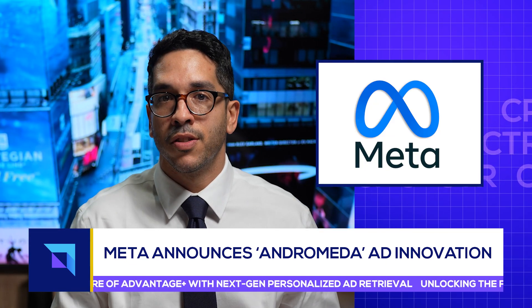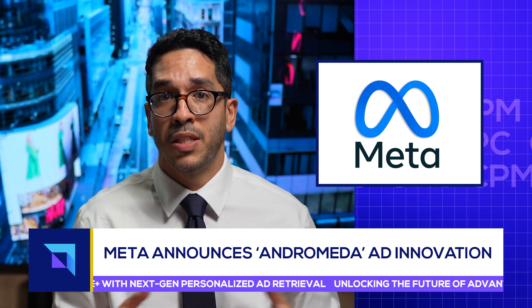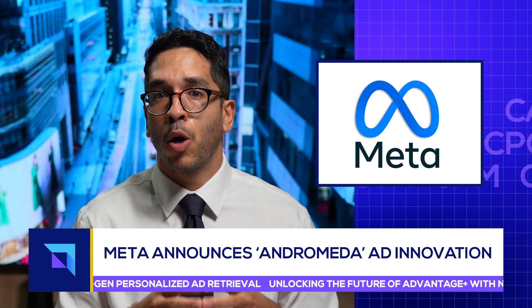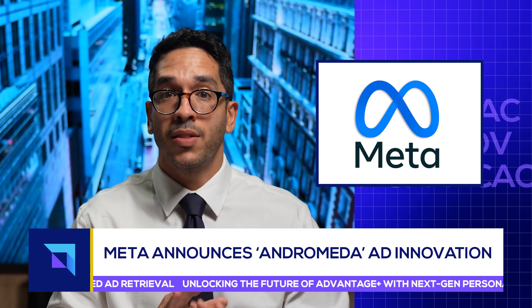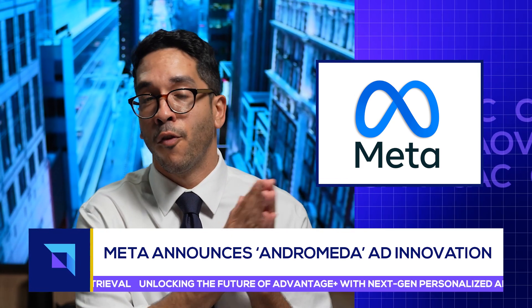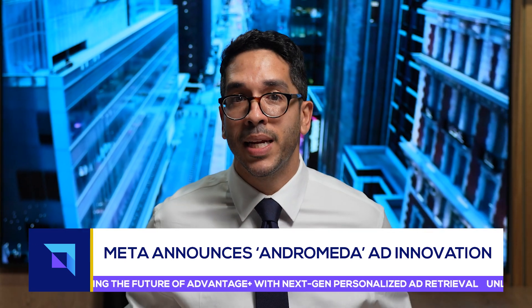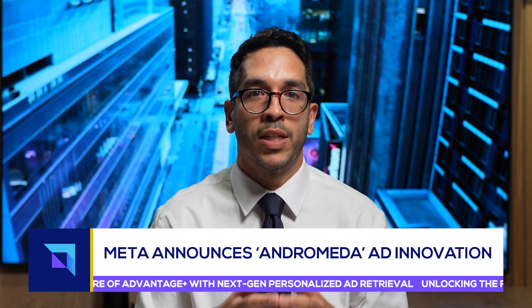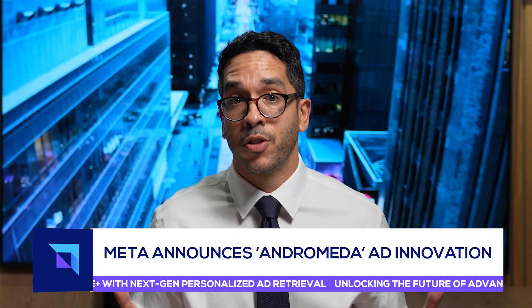The ads recommendation system isn't new to Meta — the social tech giant has long benefited from this piece of tech. But prior to Andromeda, Meta says they were only able to apply limited personalization as their process did not allow for full end-to-end optimization. In layman's terms, there were way too many ads and way too many people to efficiently resource their ads recommendation engine, and this is something that Andromeda solves.